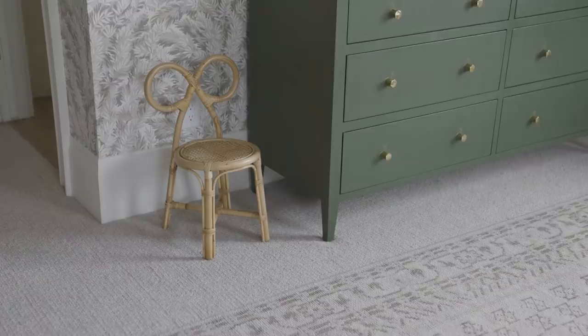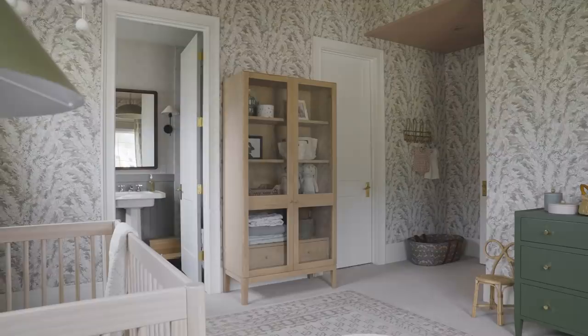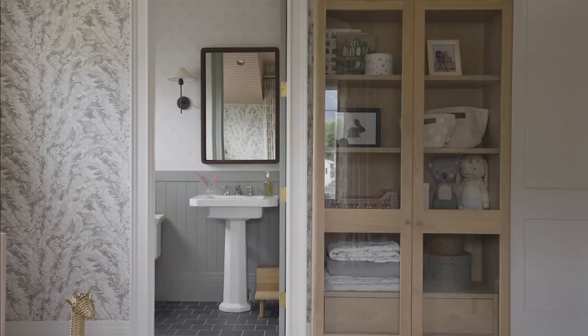I love the sloped ceiling in this vignette here, and this is a changing table. We needed some height with all of the lower levels on the crib and the chair, so we brought in this new McGee & Co chest. I can store blankets and books in it and I think it'll really grow with her over the years.